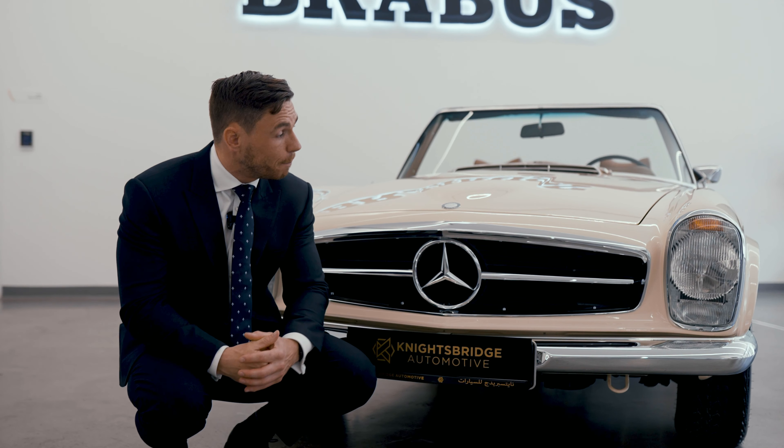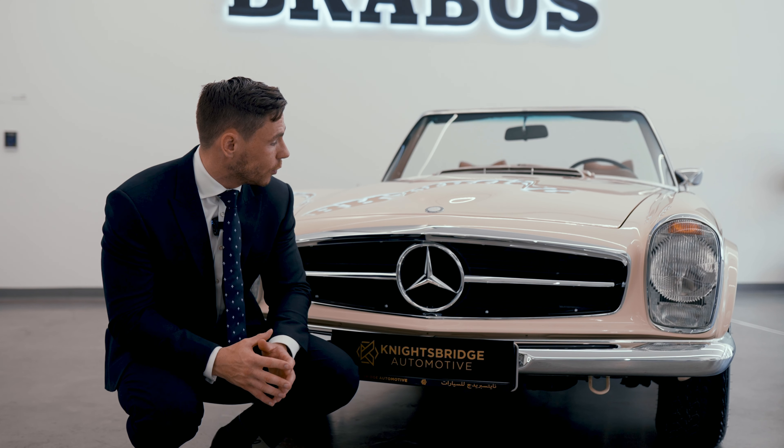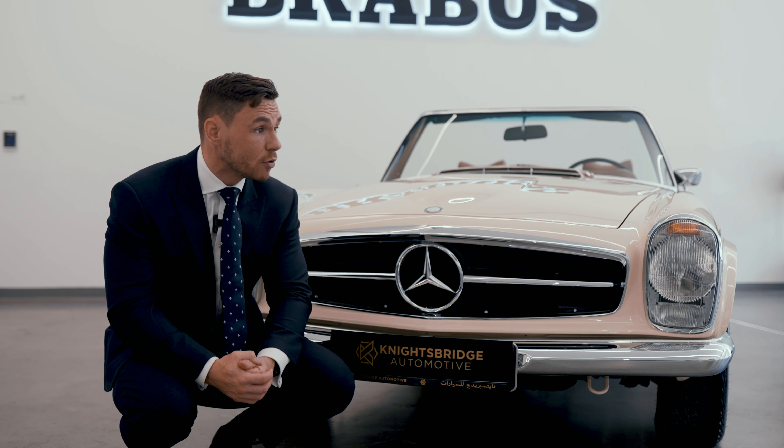The bodywork is handcrafted. There has been over two and a half thousand hours put into this build, the majority of which goes into perfecting that bodywork. The paint alone — when I say this is the most beautiful paint job I have ever seen, please take that seriously. It is one of the most astonishing finishes I have ever seen.